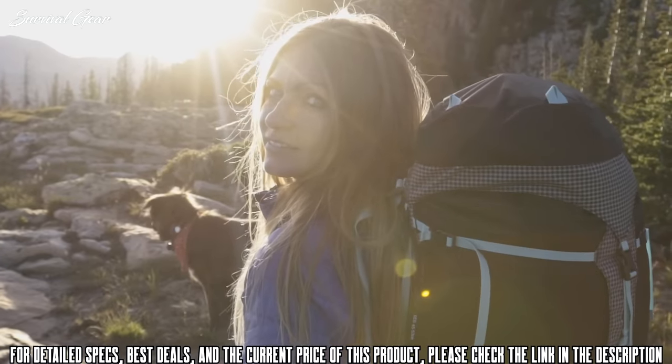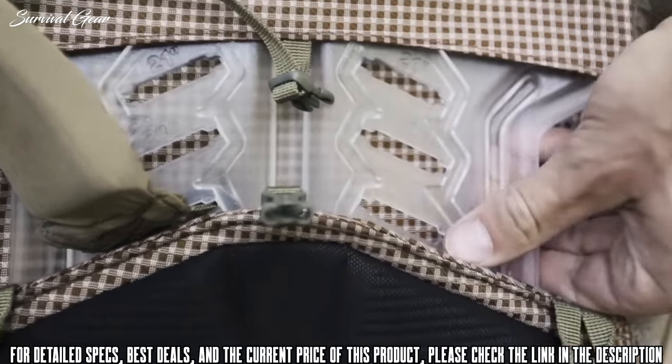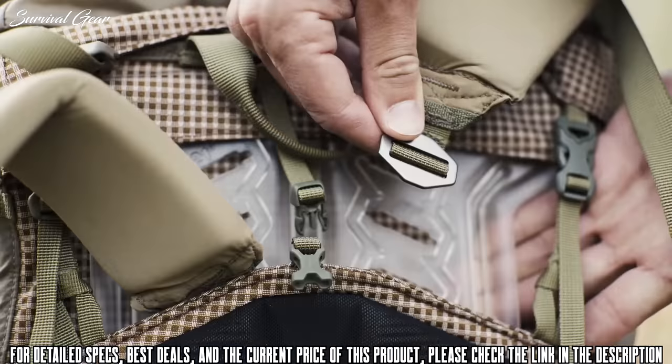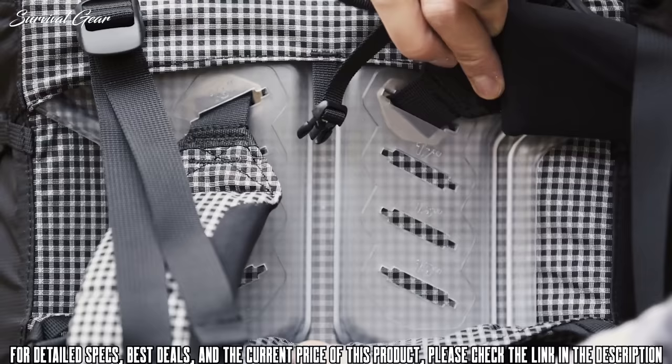The frame system is designed to fit you exactly. The frame has height-specific adjustment points to lock in your torso size to achieve the perfect fit. Without removing, slide your hand behind the frame and toggle the shoulder strap stainless steel connection point and reposition to your corresponding torso length. These are marked on the frame in one-inch increments.